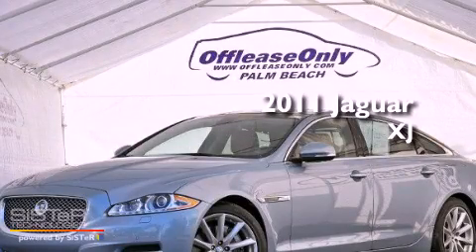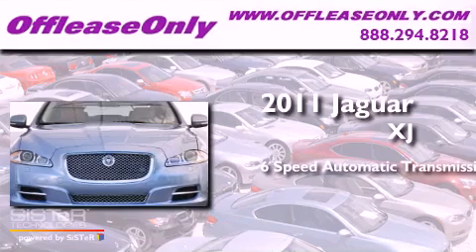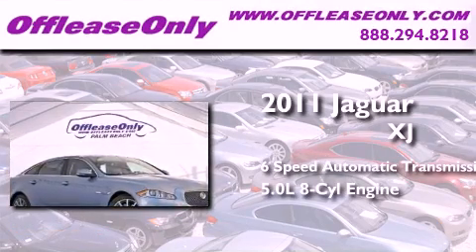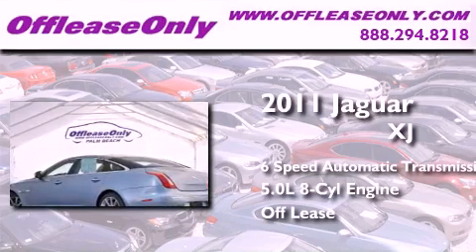This is a 2011 Jaguar XJ. This four-door sedan has a six-speed automatic transmission and a 5.0-liter V8. Plus, having just come off lease, this Jaguar is in like-new condition.